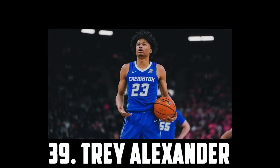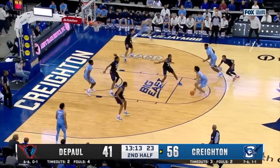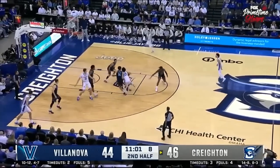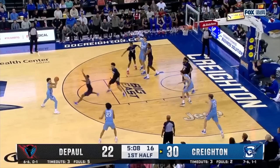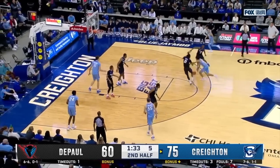At 39 I have Trey Alexander, the 6'4 sophomore out of Creighton. He's a crafty scorer and a great shot creator. Alexander had some huge performances where he showed off a ton of shot versatility. He can play both guard spots, attack closeouts, and has developed into a really good defensive player, so should be a great bet in the second round.